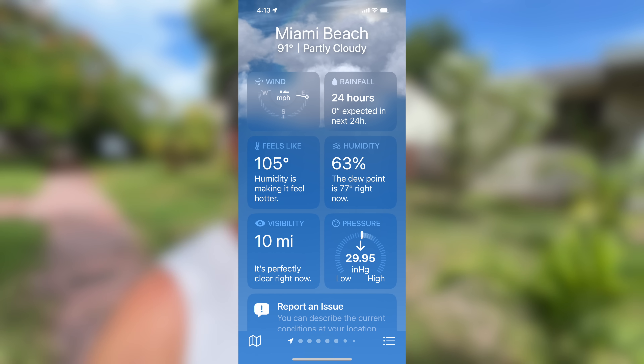Zillow, with their iBuyer program, made huge mistakes when they bought all these homes over the past couple of years. Basically what they did is they used their Zestimate tool to figure out how much a home is worth and made offers based on that. Now Zillow has lost hundreds of millions of dollars by doing this.